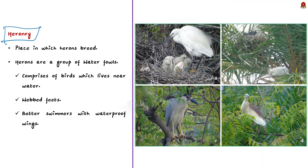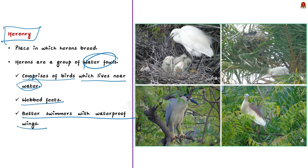Heronry typically means a place in which Herons breed. Herons are nothing but a group of waterfowls. Waterfowls is a term which comprises all the birds which predominantly live near water. They have webbed feet and are generally better swimmers with waterproof wings.